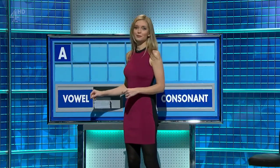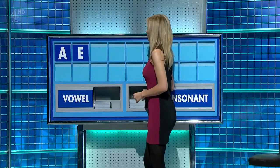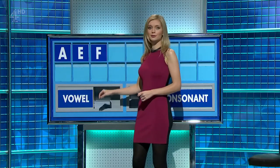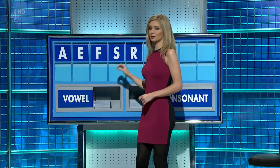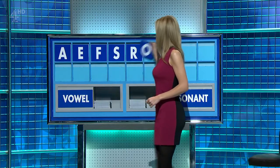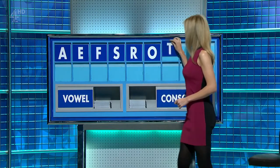A. And another vowel. E. And a consonant. F. Another consonant, please. S. Another consonant, please. R. And a vowel. O. And another consonant, please. T.